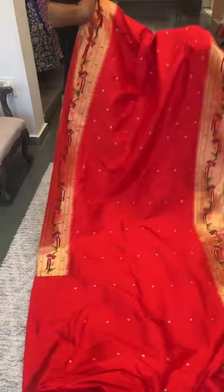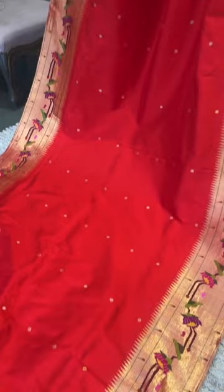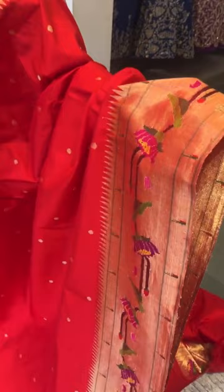Here we have another evergreen red Paitani saree — a traditional statement piece. Red color Paitani sarees are so beautiful — the intricate weaving speaks for itself.